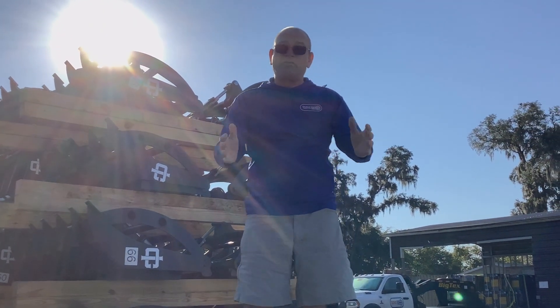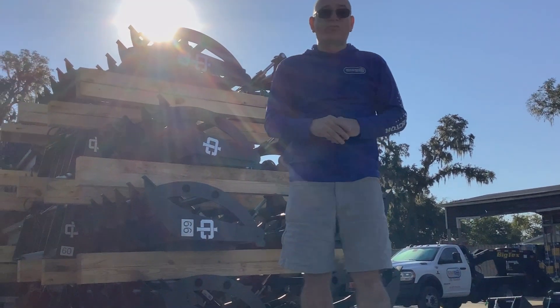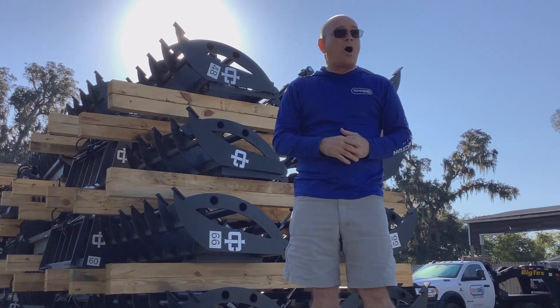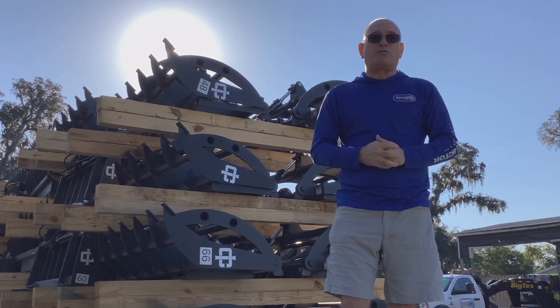If you have any questions or concerns or anything you need, the number is right there — 352-732-8585. Give us a call or just stop by and we'll get you loaded up in no time. Once again, Manny with Ocala Tractor, and thank you very much for your time.